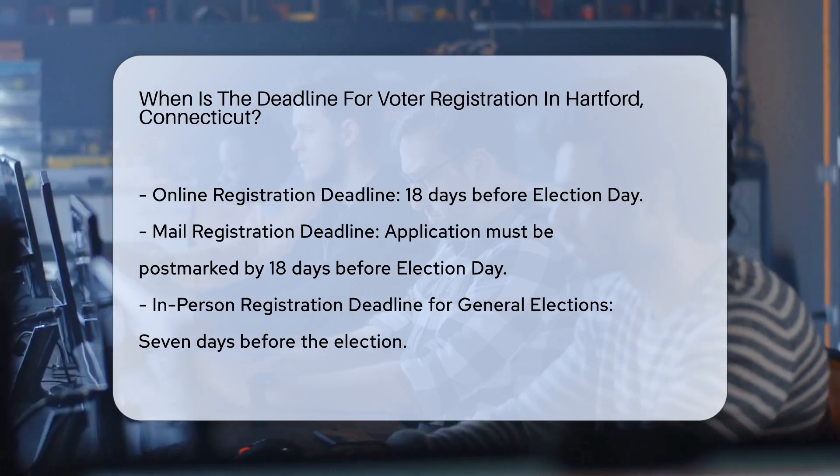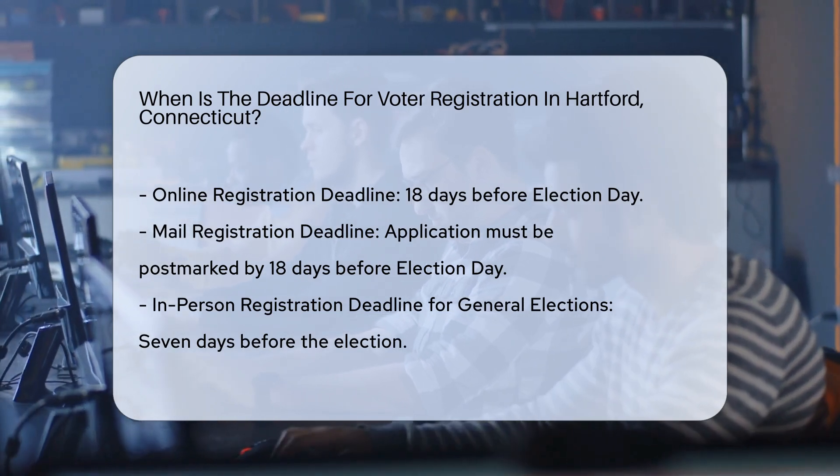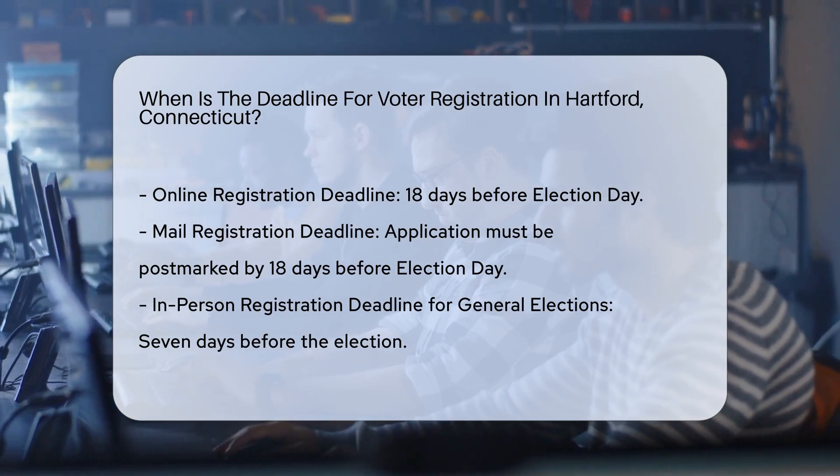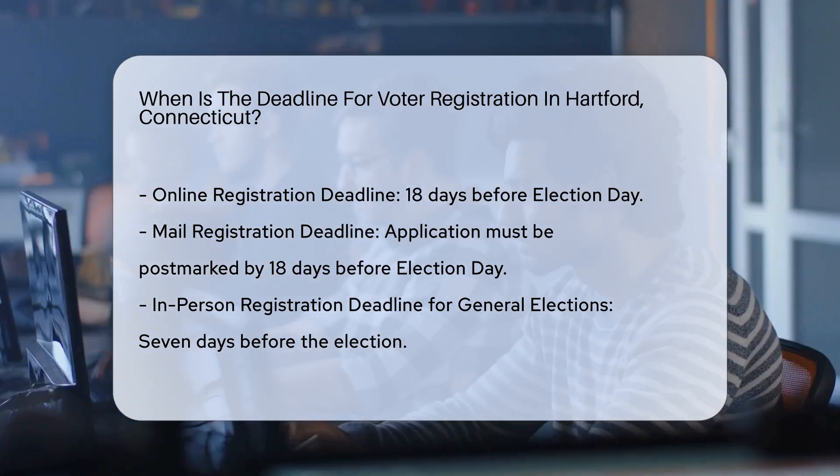Online registration. In Connecticut, voters can register online using the state's election website. The deadline for online registration is 18 days before Election Day.